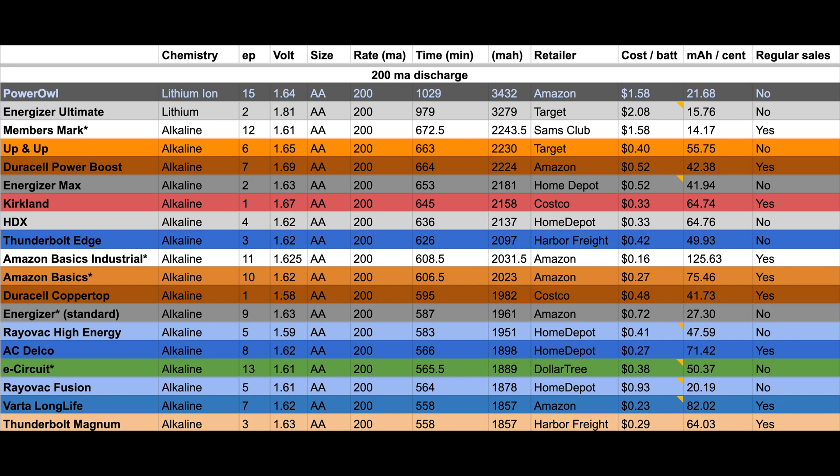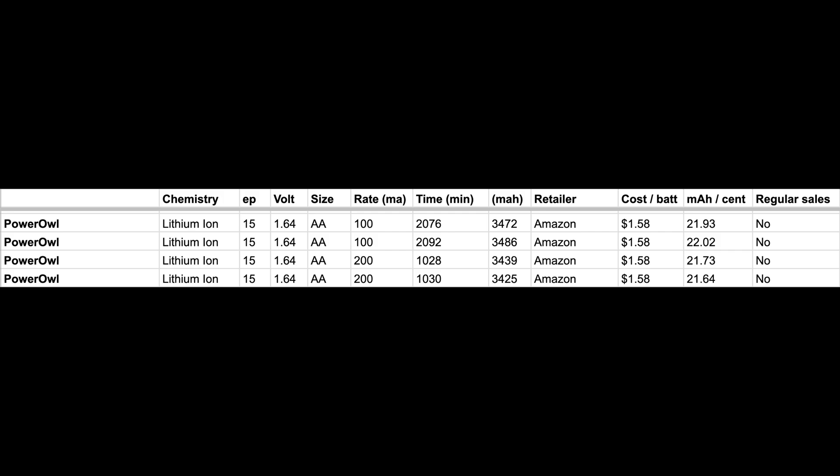At the 200 milliamp discharge rate, the Power Owl also comes in first place with 1,029 minutes to discharge 3,432 milliamp hours, followed by the Energizer Ultimate. Looking at the individual test results, 1,028 versus 1,030 minutes is a really tight grouping, and 3,439 versus 3,425 milliamp hours is also really close. On the 100 milliamp tests, 2,076 versus 2,092 minutes, and 3,472 versus 3,486 milliamp hours — all very close. That tight grouping makes me believe the quality control on each battery is really nice.